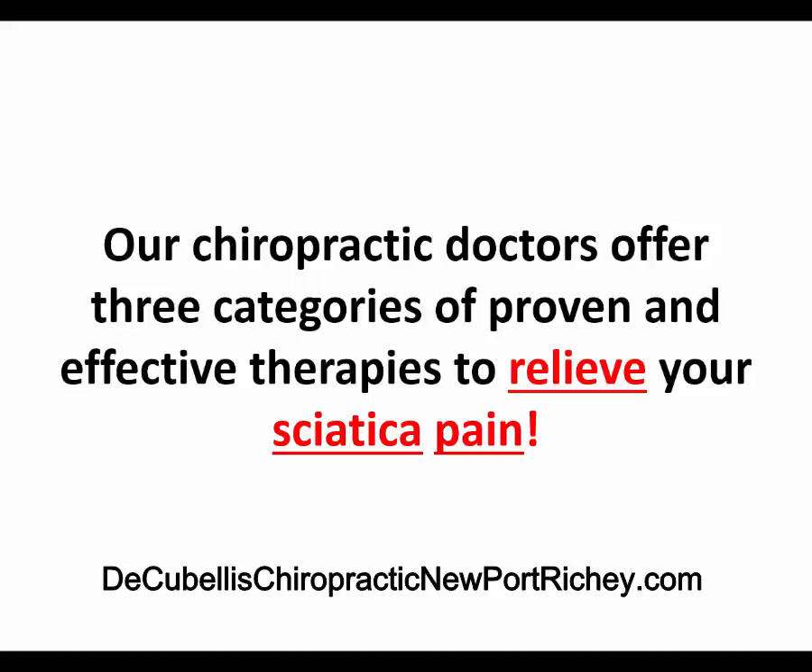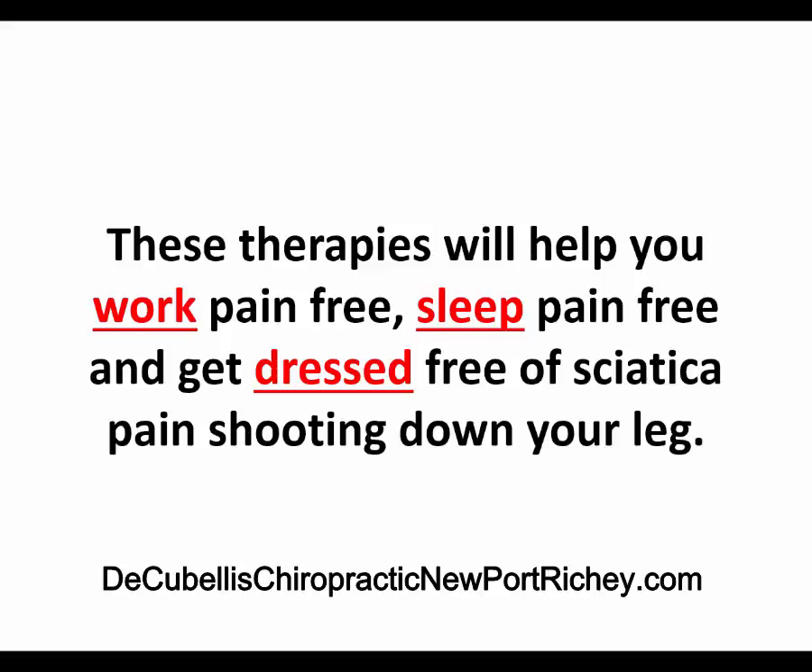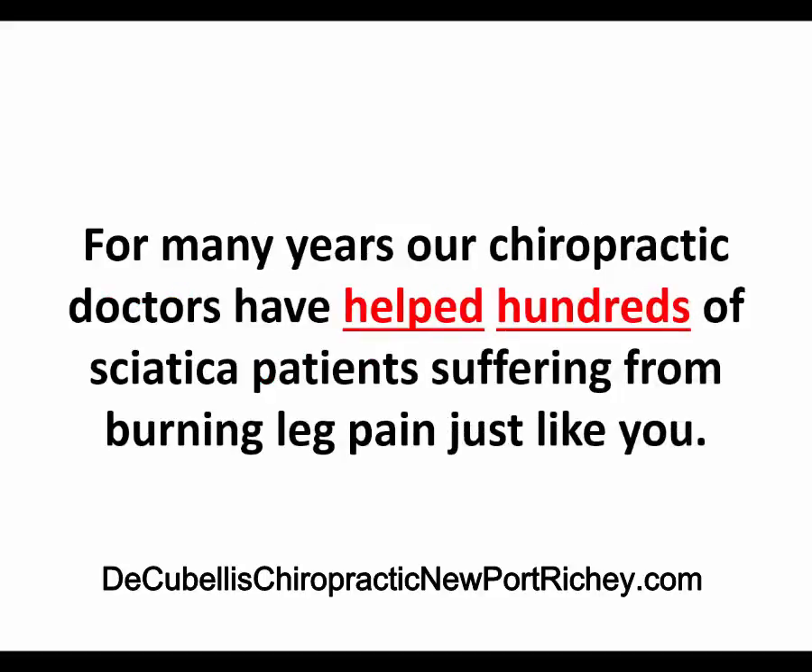Our chiropractic doctors offer three categories of proven and effective therapies to relieve your sciatica pain. These therapies will help you work pain-free, sleep pain-free, and get dressed free of sciatic pain shooting down your leg. For many years, our chiropractic doctors have helped hundreds of sciatica patients suffering from burning leg pain, just like you.